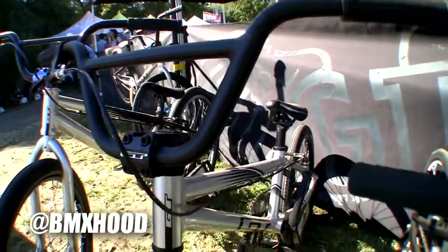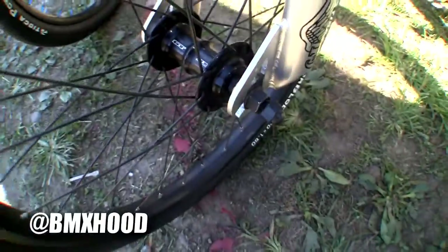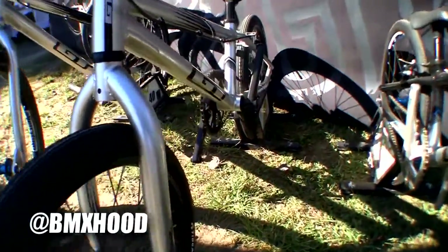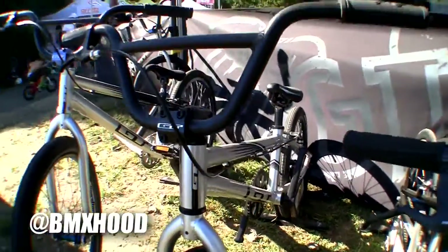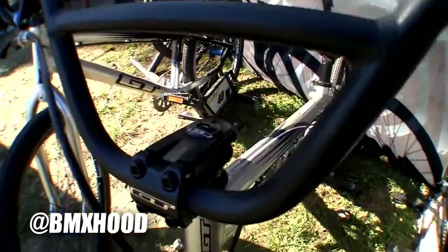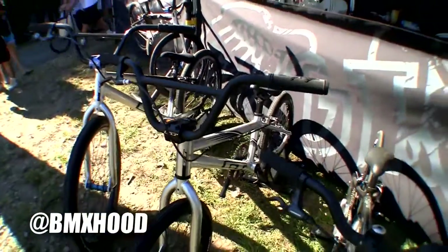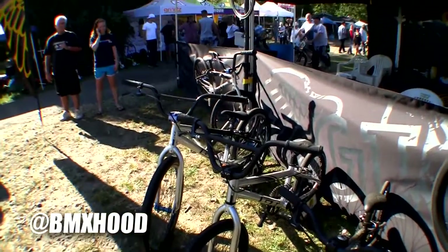Got the Mohawk hubs, Tioga Power Block tires, upgraded chromoly crank, the nice CNC machined GT stem, GT branded saddle, and aluminum handlebars. So this thing is race-ready right out of the box, and it'll be anywhere in the $600 to $700 range — a great bike right out of the box.